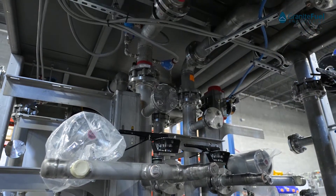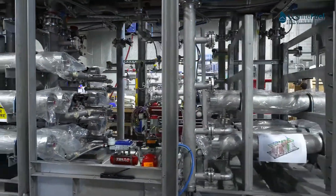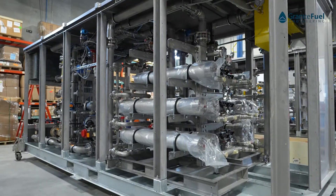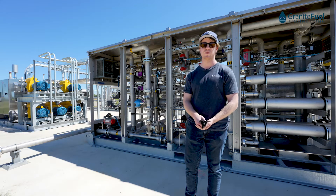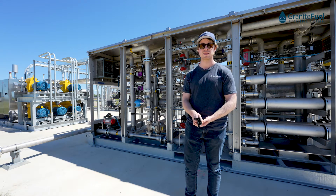As that biogas passes through each membrane fiber, the CO2 is going to permeate through the membrane while the CH4 is going to be retained. By the time the biogas passes through our membrane system, it's going to be at about 96 to 99 percent pure methane.